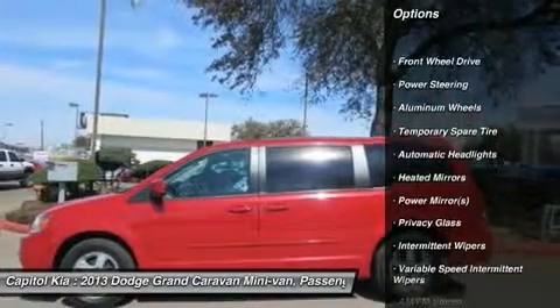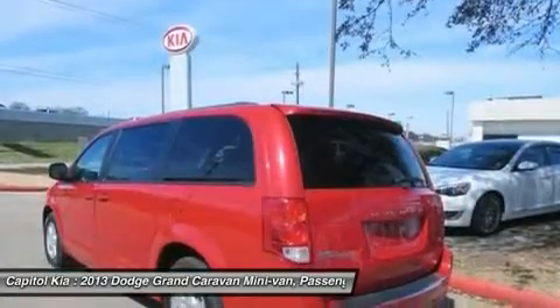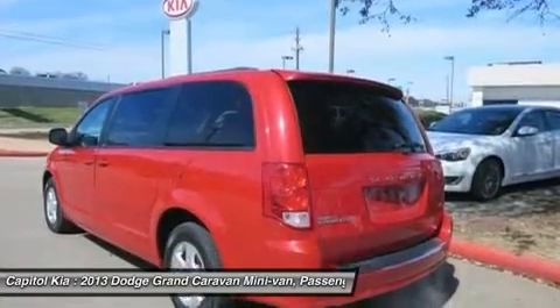Driven by many, but adored by more, the Grand Caravan SXT is a perfect addition to any home. This Dodge includes: